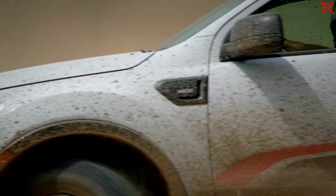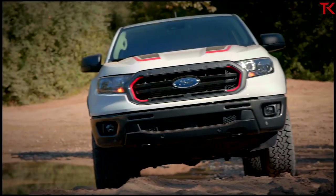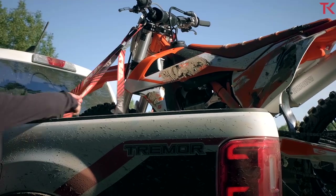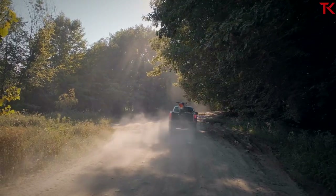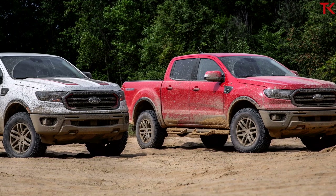Now that you know everything about this new Tremor, let's talk about exactly how it stacks up to the competition. Looking at numbers, the Tremor now has more ground clearance than both the Toyota Tacoma TRD Pro and the Colorado ZR2 — this truck is taller than those two. However, the Jeep Gladiator still wins the ground clearance race with over 11 inches.